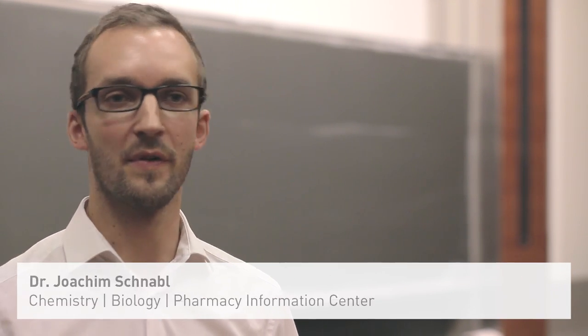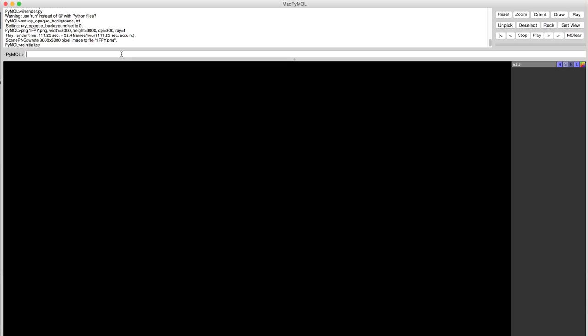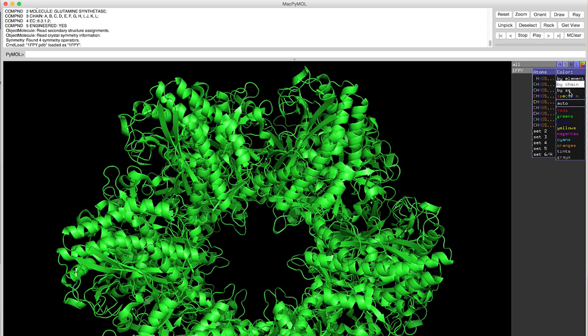In this course, we will show you how to make beautiful images of the molecules you work with. Furthermore, we will show you how to showcase your research beyond publications, and you will also be able to track the impact.